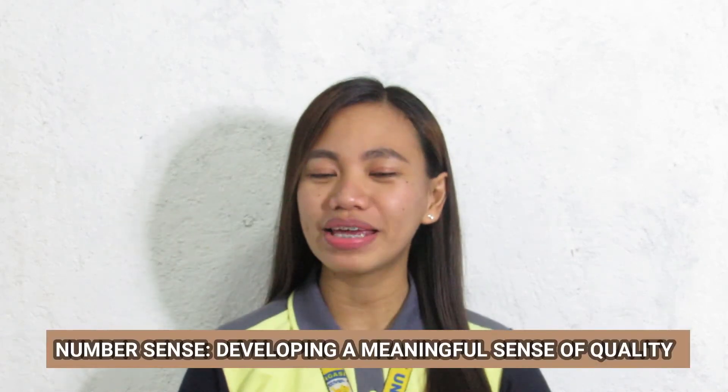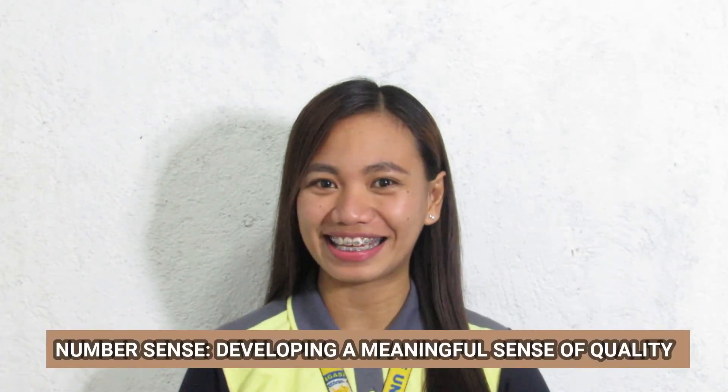Hey guys, welcome back to my channel. This is Megan, Teacher Pulet, and today I will be discussing about Number Sense: developing a meaningful sense of quality.